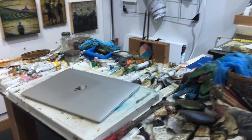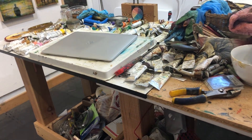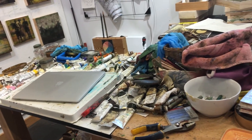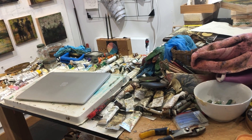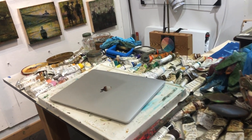I work mostly in mixed media, primarily oil paint, wax, ink, colored pencil, graphite, oil pastels, and oil sticks.